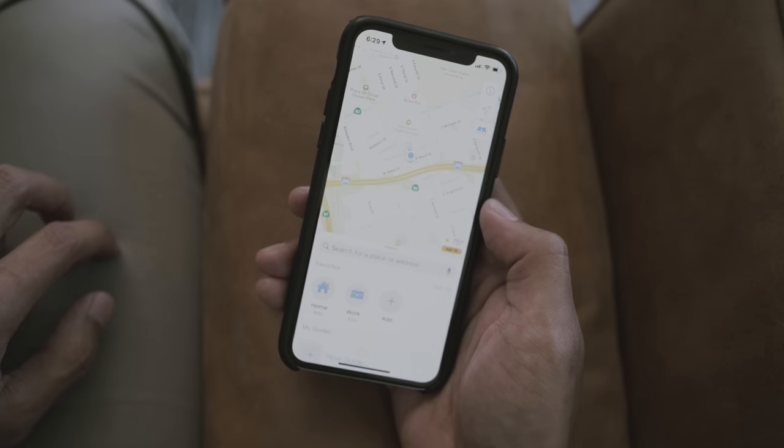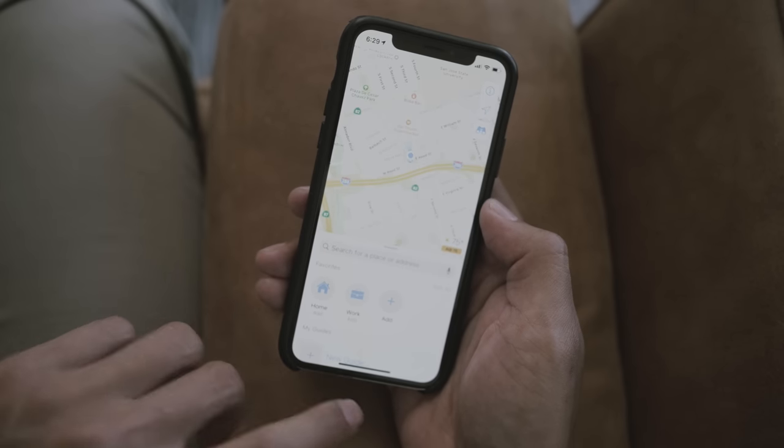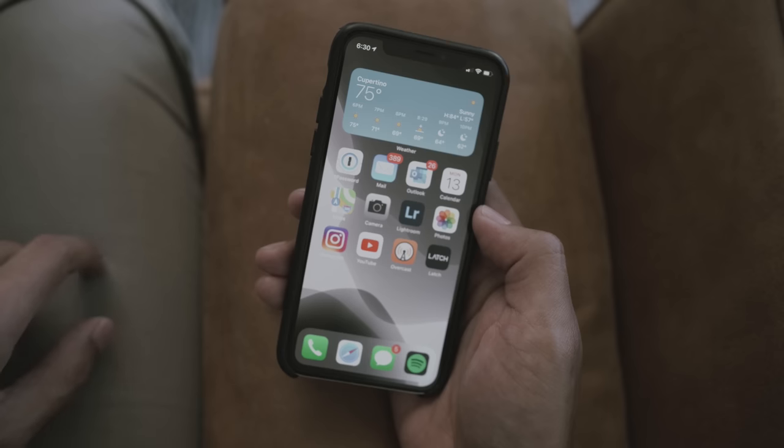My navigation app of choice is Apple Maps. I'd prefer to use Google Maps, but Apple only allows first-party apps to integrate into their ecosystem. Since Siri and links all default to Apple Maps, I decided if I can't beat them, to just join them and use Apple Maps.